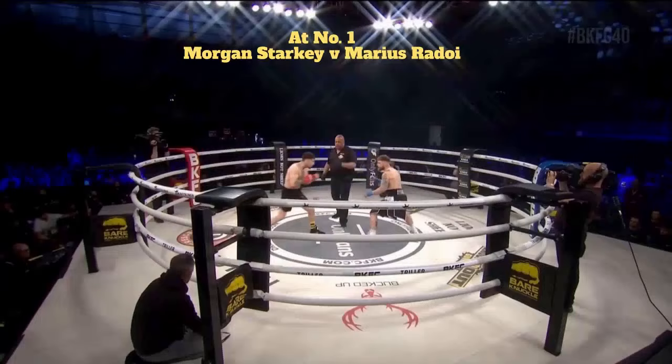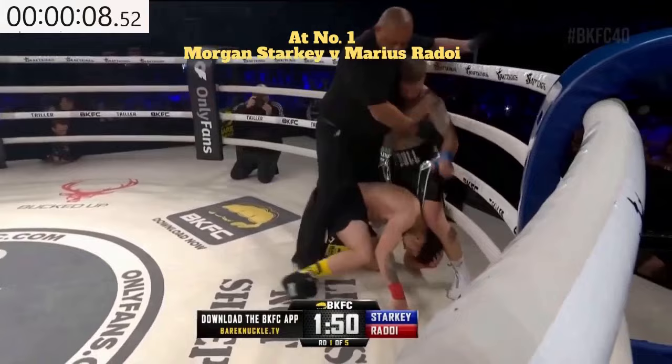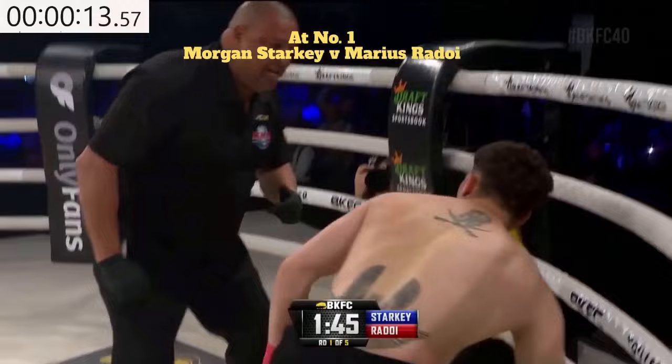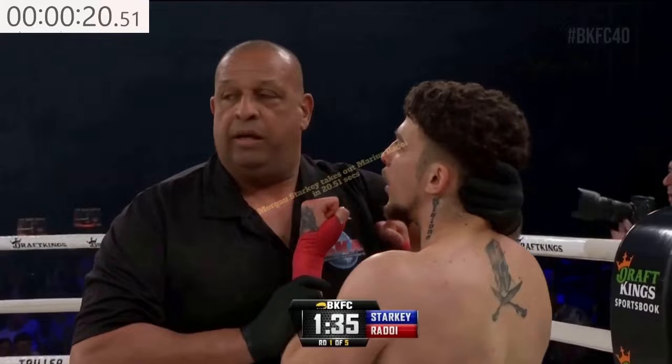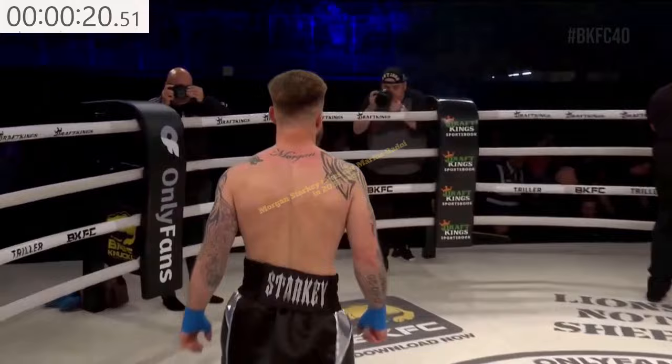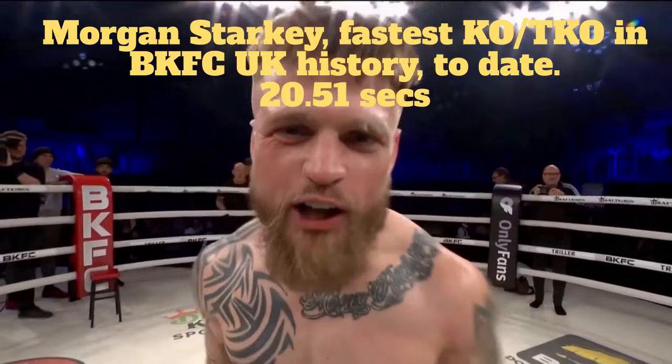Round number one. Black and silver trunks for the Englishman Morgan Starkey. Oh! Marius Rodoic is in big trouble as the Romanian goes down, now taking the count from Mike Belgrave. Rodoic is still hurt — he got clipped a couple of times and hit after he was hurt. Mike Belgrave stops this fight. You see the protestations of Marius Rodoic, who was up and telling Belgrave he wanted to continue, but Belgrave decides Rodoic has had enough. A lightning strike win in his BKFC debut for Morgan Starkey.